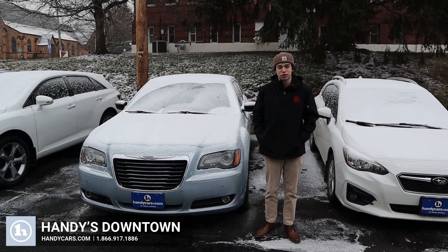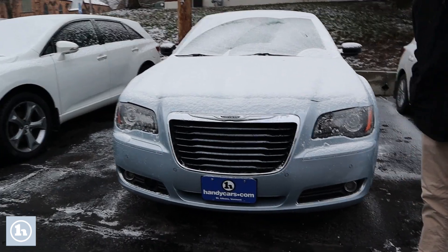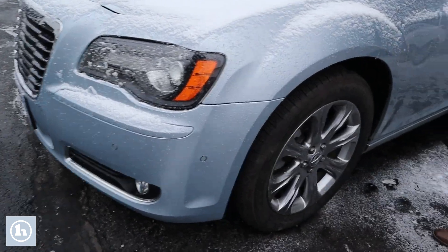Hi, it's Tristan here with the 2013 Cressor 300S. In the front here you see this nice front end — it has that black grille. I did want to let you know this wasn't a severe front end accident, not a total loss, and no airbags deployed either, but just wanted to let you know of that.